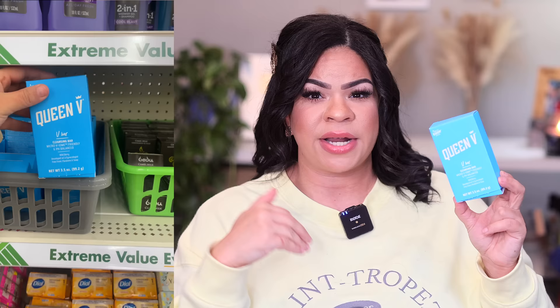If you remember from a previous video, I talked about the Queen V products. Now this is a bar they have at Dollar Tree — before they had the liquid wash form, which I tried and liked. I'm not typically big on washes and sprays, but if they're selling it and I can try it, I'll give it a go. It felt clean and nice. This bar version is going to be nice to try too — the only difference is it has a different smell, like a wild berry scent, and it smells very clean.